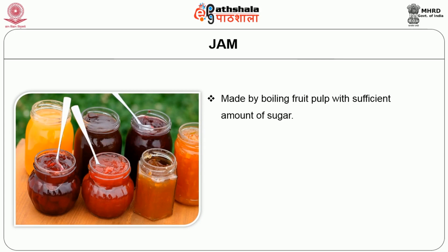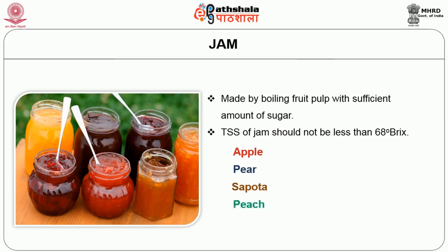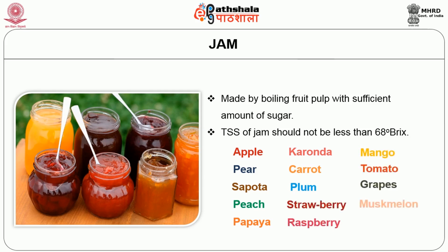Jam is made by boiling fruit pulp with sufficient sugar to a reasonably thick consistency, which holds the fruit tissue in position by making the texture firm enough. Fruits used include apple, pear, sapota (chiku), peach, papaya, karonda, carrot, plum, strawberry, raspberry, mango, grapes, and muskmelon. It can be prepared from one or more kinds of fruit. The total soluble solids of jam should not be less than 68 degrees Brix as per FSSAI 2011 regulations.